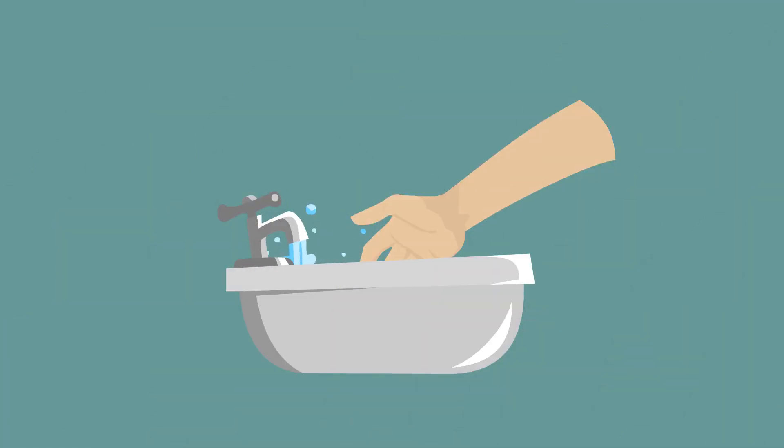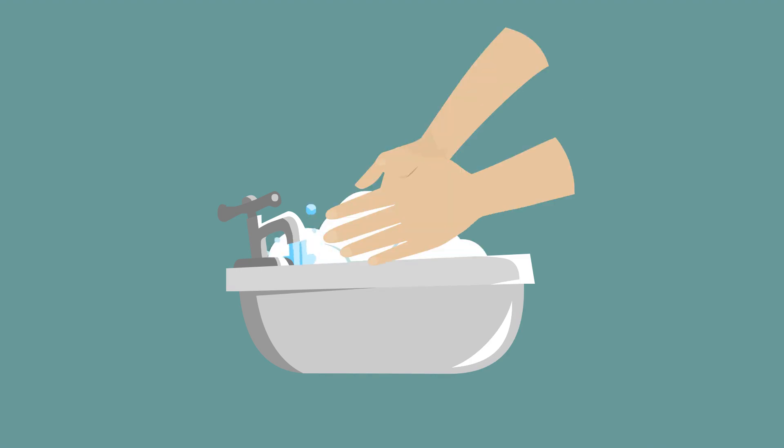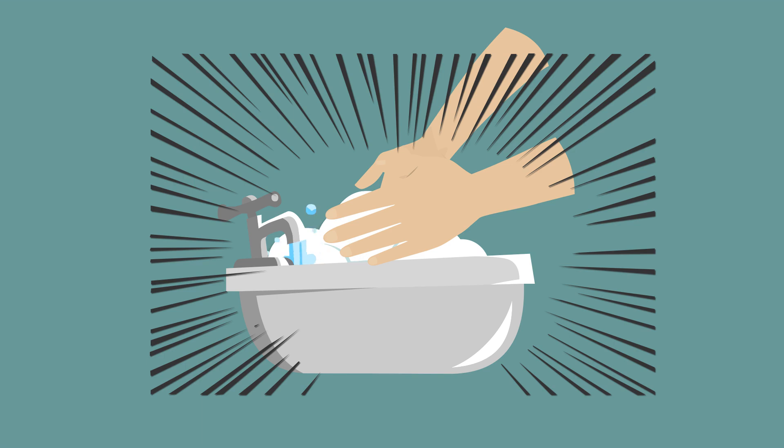Rinse hands under clean, warm, running water. Apply enough soap to create a thick lather, or the amount of soap recommended by the manufacturer. Rub hands together vigorously for at least 20 seconds while ensuring that dirt is removed from under your fingernails and from the surfaces of the hands and arms.